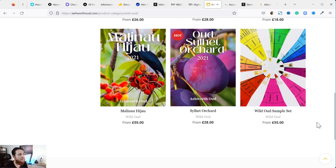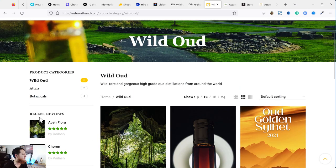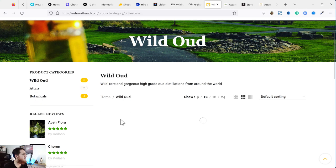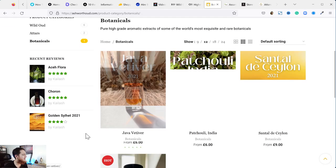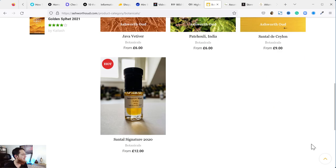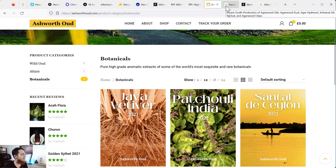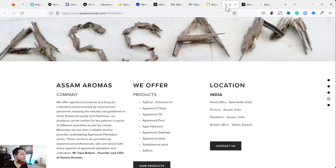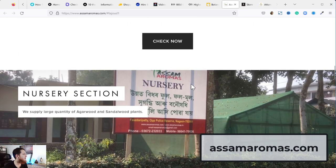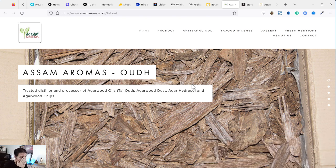You can also order the wild oud sample set for 55 pounds to test all the oud oils. Ashworth also has botanicals — in the botanical section we have vetiver, patchouli, and two types of sandalwood oil. Next up is Assam Aromas — a very big name which is actually Tajul Bakshi Sahib.